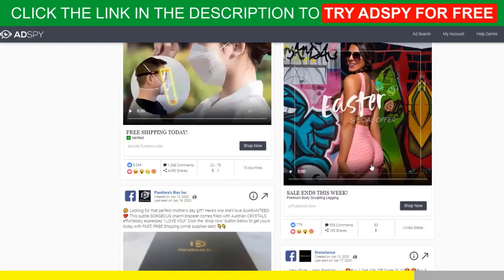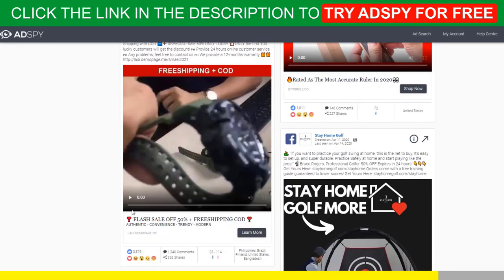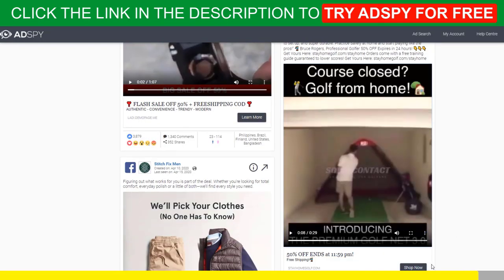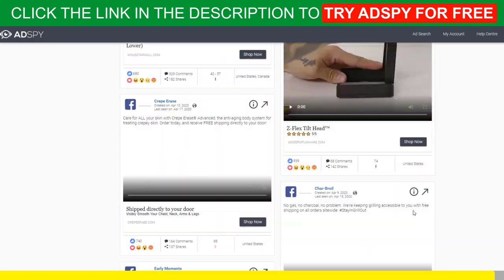Good news for our subscribers: we can get you a $50 discount for your first month of membership. Follow the link in the description to try AdSpy for free. You won't regret it.